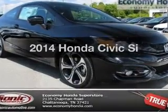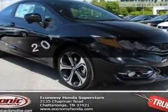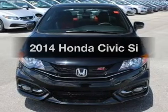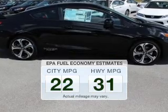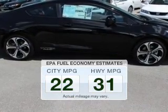Imagine yourself in this 2014 Honda Civic. Travel the roads in style and comfort in this great vehicle. Low emissions and the good fuel economy offered in this vehicle are important to you and to the environment.